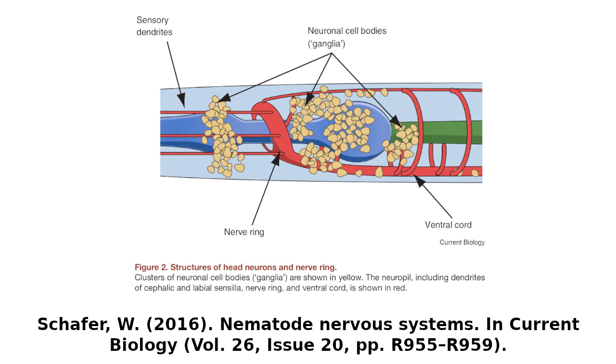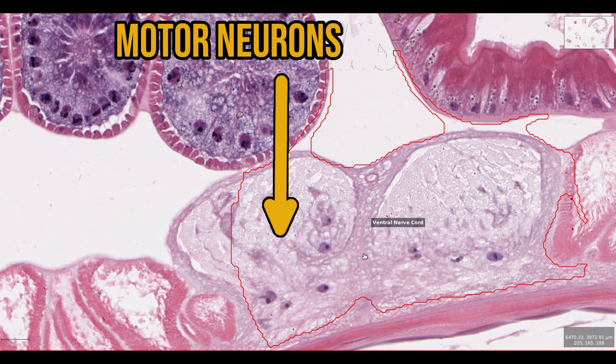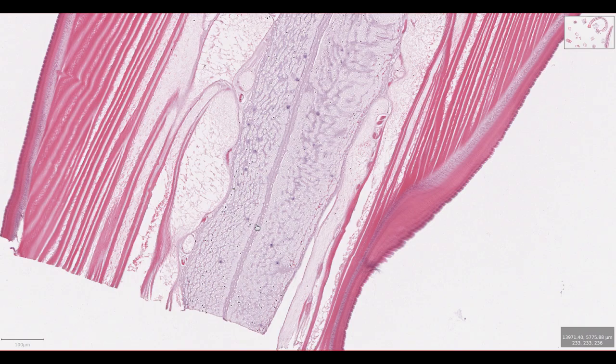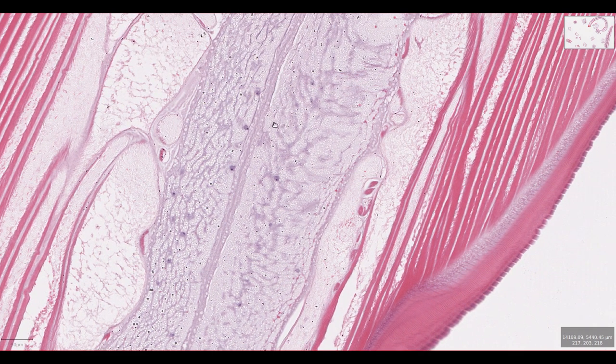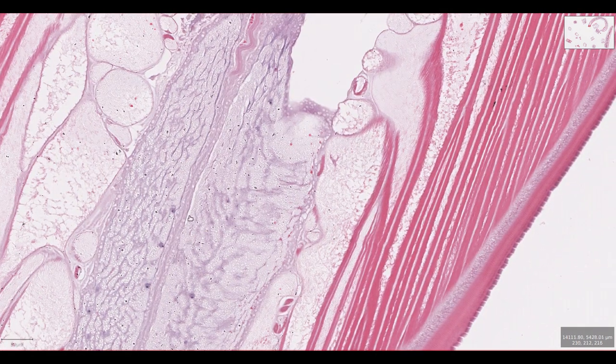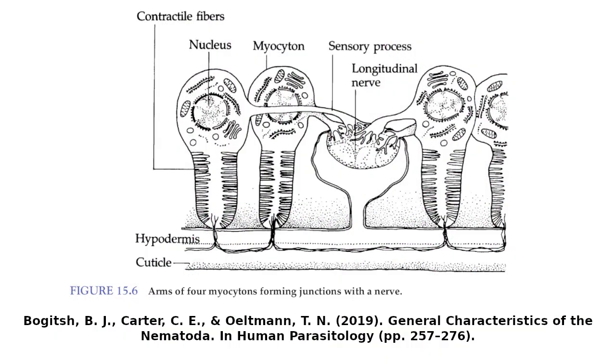Motor neurons are located in the ventral nerve cord. In other animals, neurons in the spinal cord or nerve cord send out axons which synapse on distant muscles. In nematodes, the system is entirely different. Each muscle cell sends a thin process called a muscle arm to the ventral nerve cord, where it synapses with the motor neuron and makes connections with other muscle arms for coordinated smooth movement.